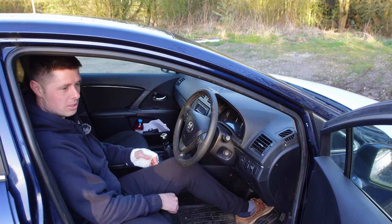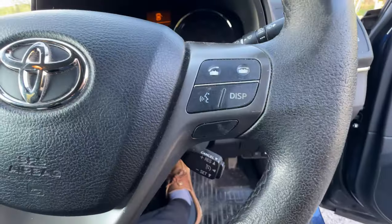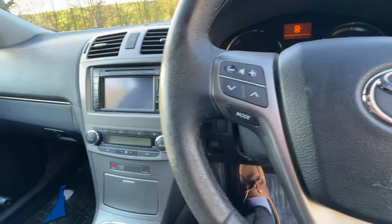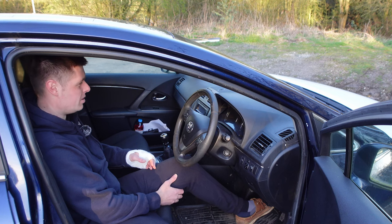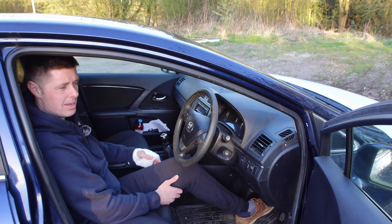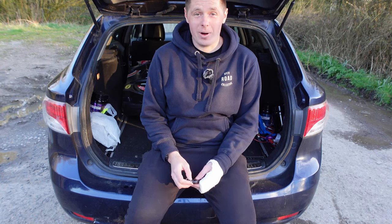It does absolutely everything — churning away miles on the motorway on cruise control, it just laps them up. Economy sits around 35 to 40 miles per gallon depending on how I'm driving. Because the vehicle is so cheap I don't stress too much about fuel economy. I tend to do between seven and ten thousand miles a year, so not massive.